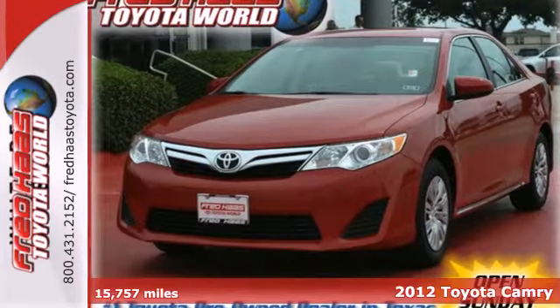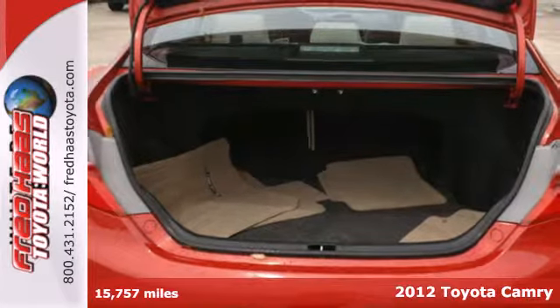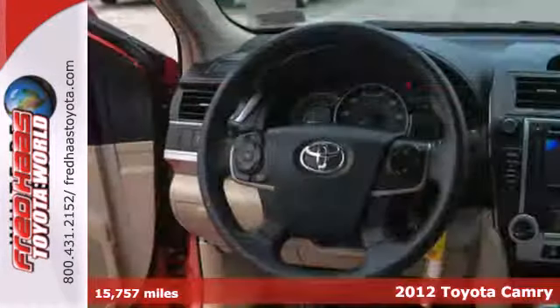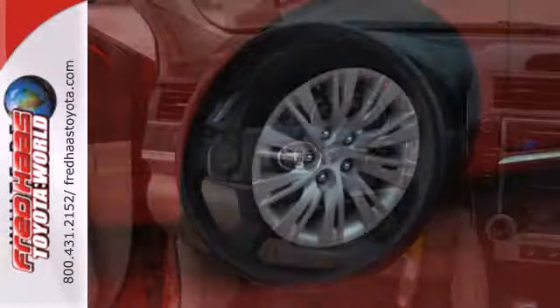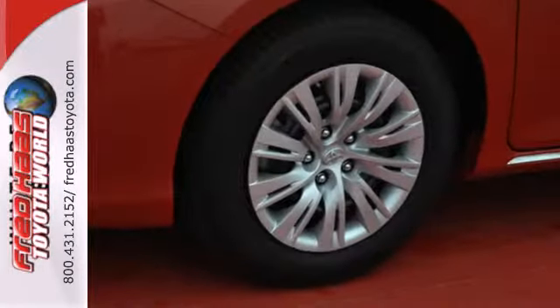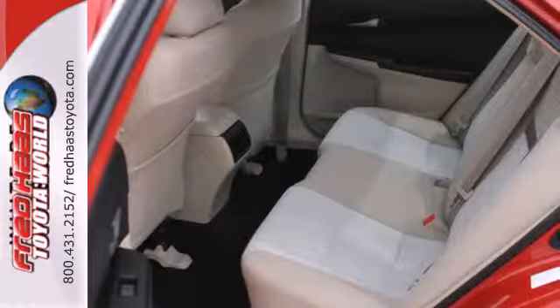Check out the ever popular 2012 Toyota Camry. The acclaimed Camry is a smart and economical choice. It comes with the safety of a tire pressure monitor, brake assist, and first in class 10 standard airbags. You'll also get anti-lock brakes, stability and traction control, and side impact door beams.